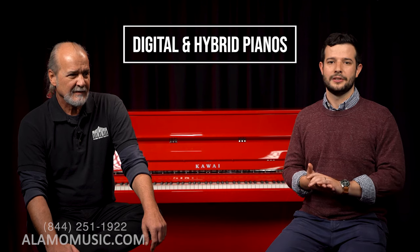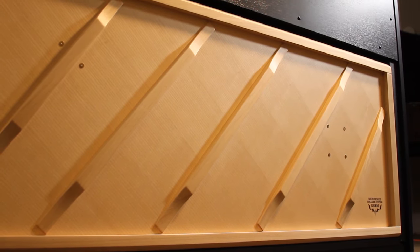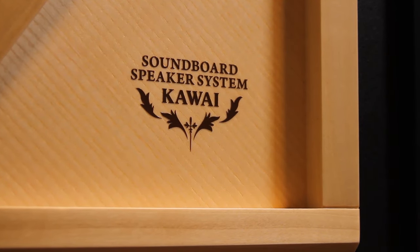Stepping back from the acoustic side of technology, as our number six, we'd be remiss not to mention their digital lines and hybrid lines. Kawai is the only one who makes a digital piano — at the time of this video — that has a wood soundboard on the back of it. It's officially called a hybrid piano, the CA-99. It uses that soundboard as a speaker. The first time I played one, it looks like a true real piano, and if you don't tell anyone, they think it's a real piano.